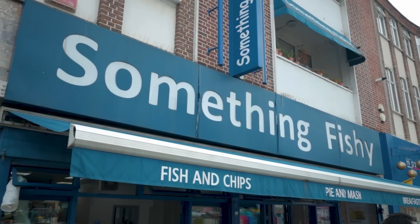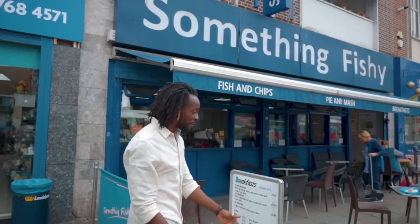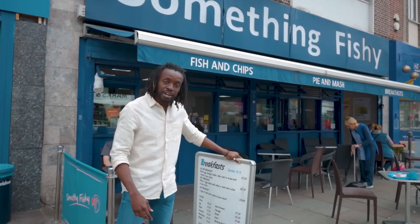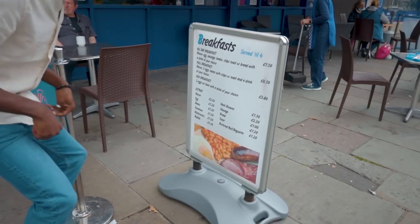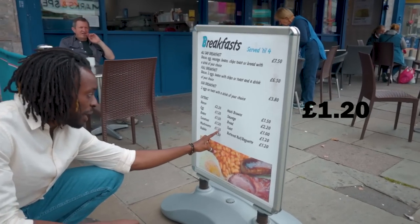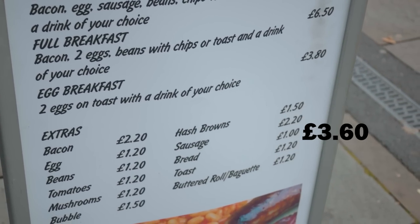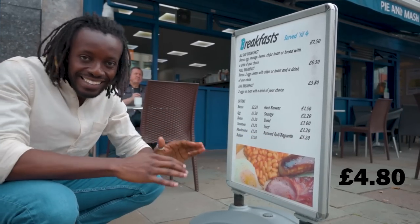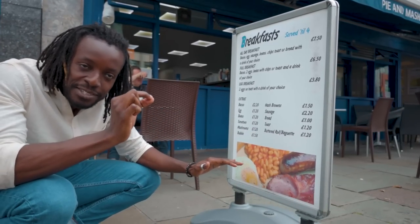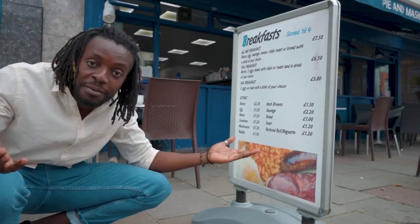Something fishy going on. So this is Something Fishy, a fish and chip shop, and they have a breakfast menu which we can make our own. We've got mushrooms for £1.20, tomatoes £1.20, beans £1.20 — that's £3.60. We've got toast for £1.20, that's £4.80, and that's it. We've got 20p left maybe to get some water and then we have our £5 breakfast. How about that?